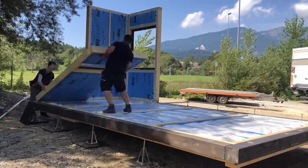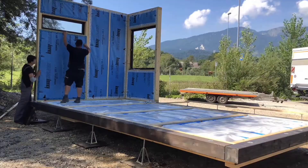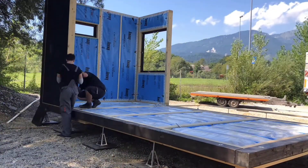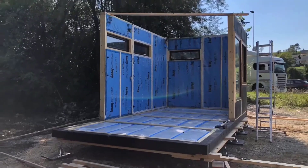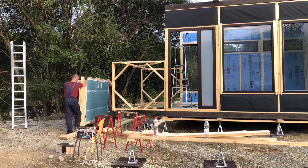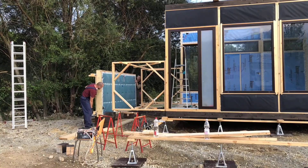It can also be easily converted to serve as a cafe or restaurant that blends in perfectly with the scenery of coastal areas or mountain resorts. The BB-Series modular homes are a great fit for housing tourism, glamping, or even as a temporary office space.